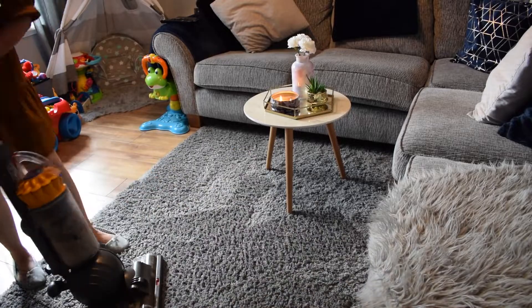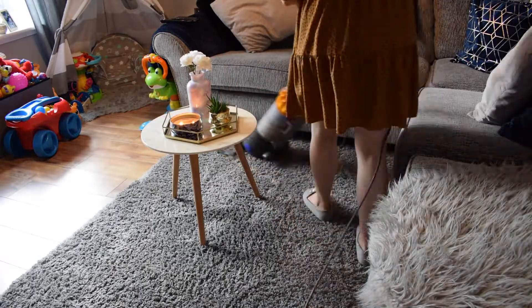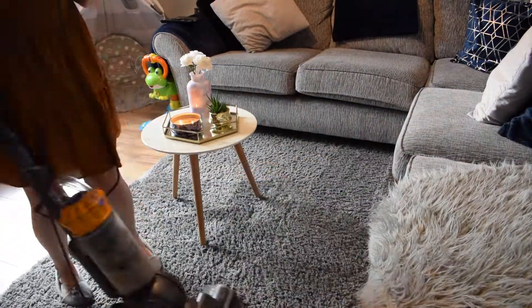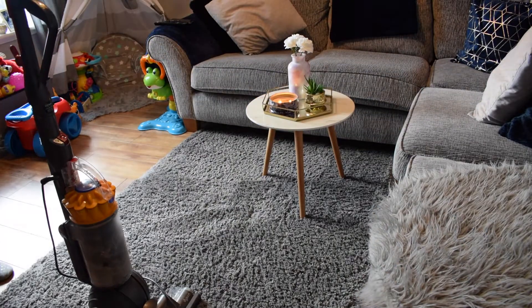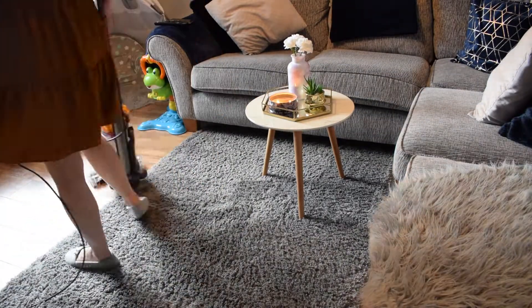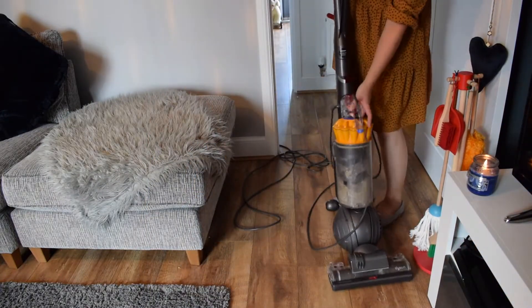We're just going to finish with hoovering the carpet and the floor and giving it a little mop. I'm always quite conscious about how clean the floors are because Alfie spends a lot of time playing there. He also eats there too — if I give him a snack and he wants to play with it, he might just have his raisins on the floor, which is what he had this morning.